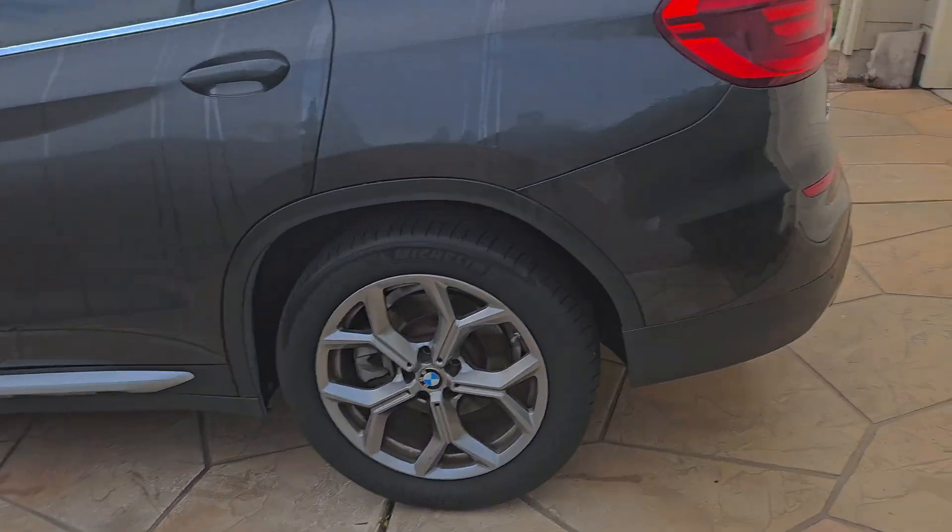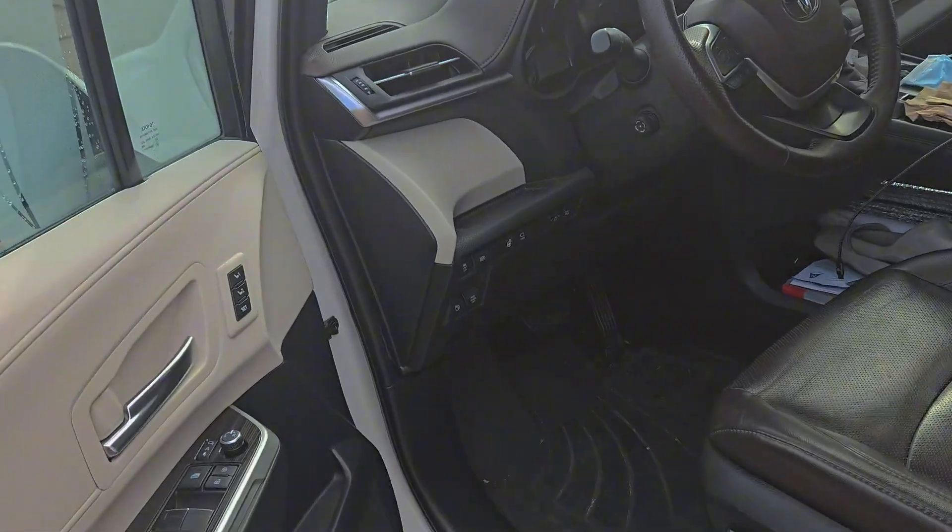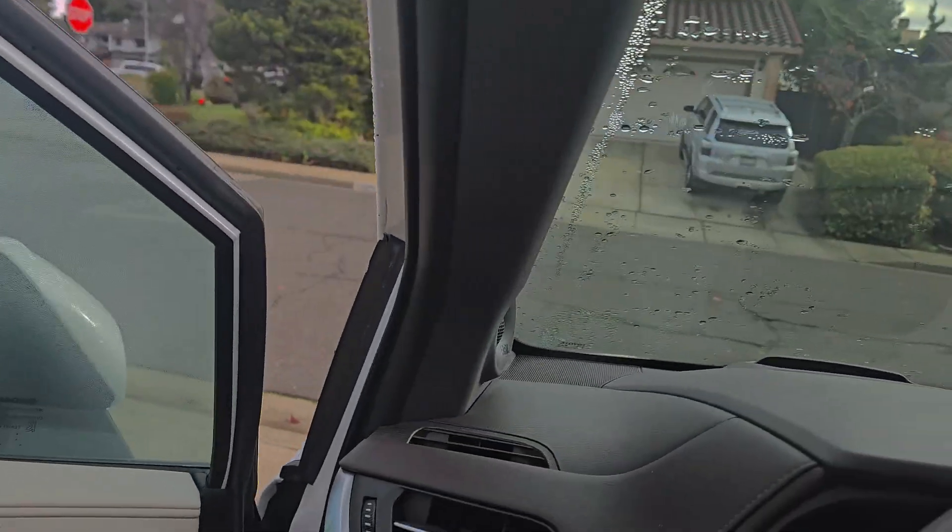Good morning and Merry Christmas. I'm going to show you guys the current gasoline consumption.